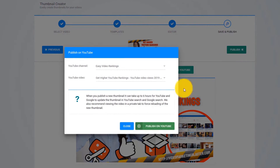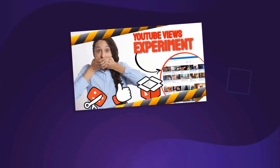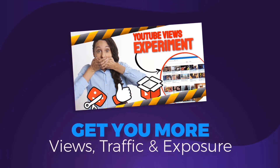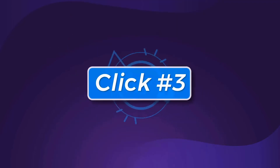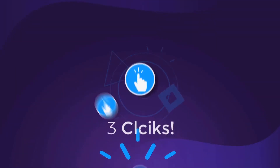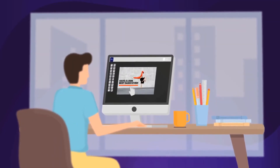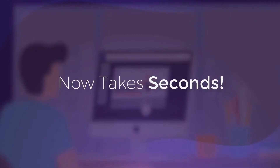Uploading your new jaw-dropping and attention-grabbing thumbnail is as easy as clicking one button. Click on Publish and Thumbnail Blaster will update your existing video with the new AI-created thumbnail that will get you more views, more traffic, and more exposure. And that is click number three. What used to take hours of creating, designing, and tweaking thumbnails now takes seconds.